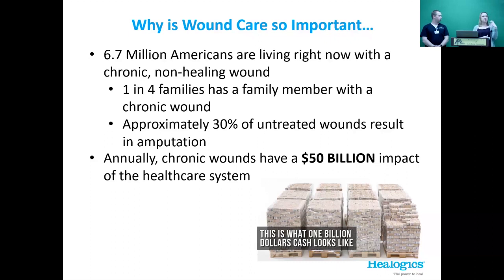If we're not treating those chronic wounds, 30% of them end up resulting in an amputation. Once you have an amputation, quality of life really decreases. We want to get in there and heal those wounds and try to avoid that. From a financial perspective, chronic wounds have a $50 billion impact on the healthcare system every year.